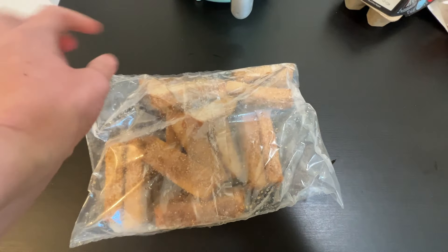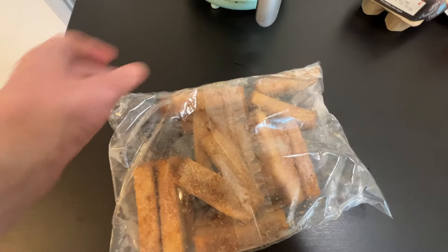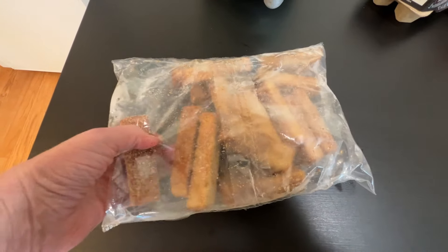Alright guys, I'll open the French toast bag to show what these look like. I'll probably put two in the air fryer.